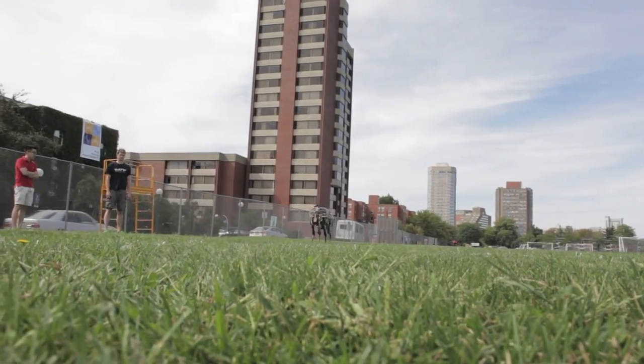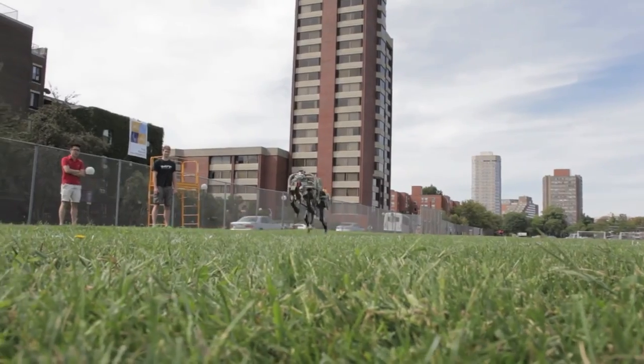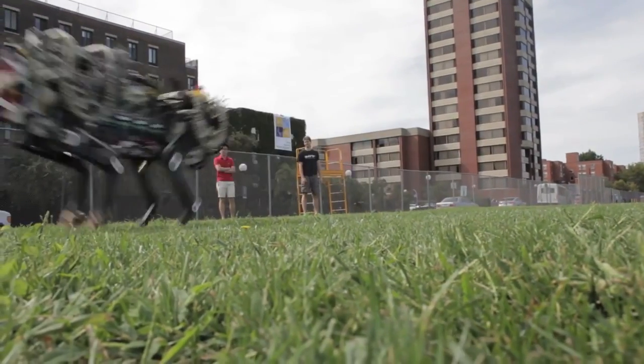Previously, most legged robots were powered by internal combustion engines with hydraulic transmission, which are very noisy and very inefficient. But people believed that internal combustion engines and hydraulics were the only way to make a legged robot run and support itself.